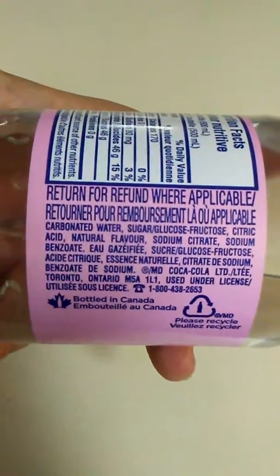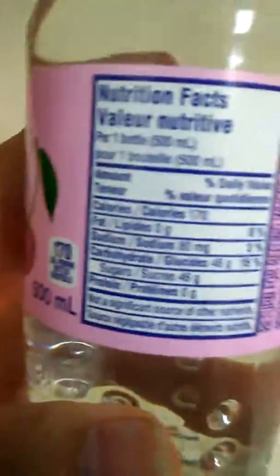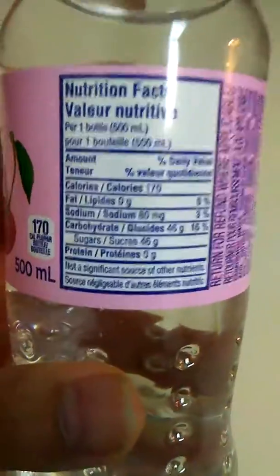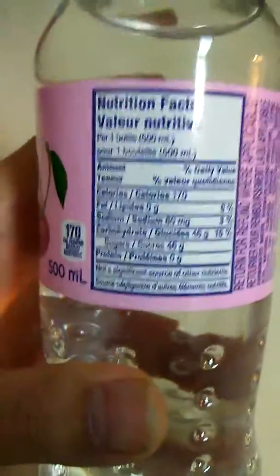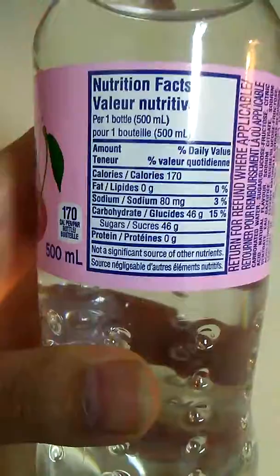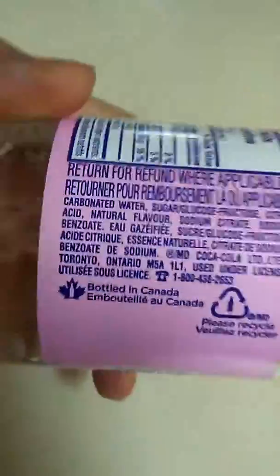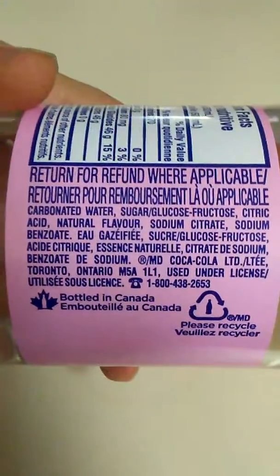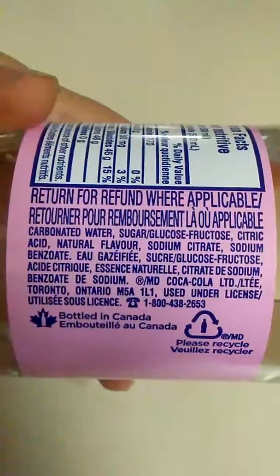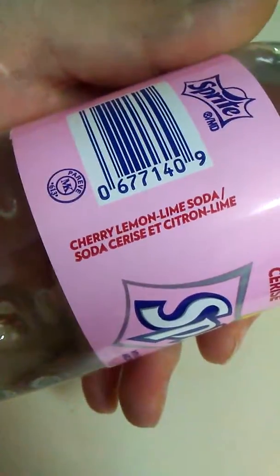It's actually kind of expensive — three dollars for this little bottle — but I'd never seen it before so I had to try it. It's bottled in Canada. Nutrition facts are per one whole bottle, not half a cup or one cup — for the whole bottle, that's 46 grams of sugar. Checking for caffeine — nothing I can see. It's described as cherry lemon lime soda.